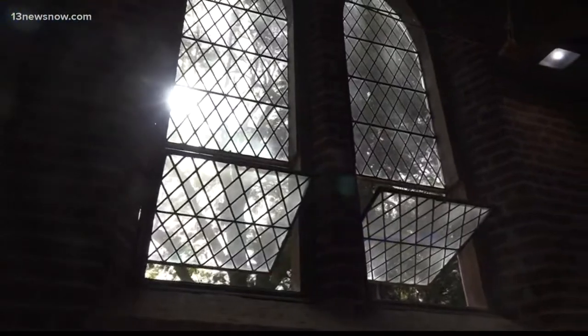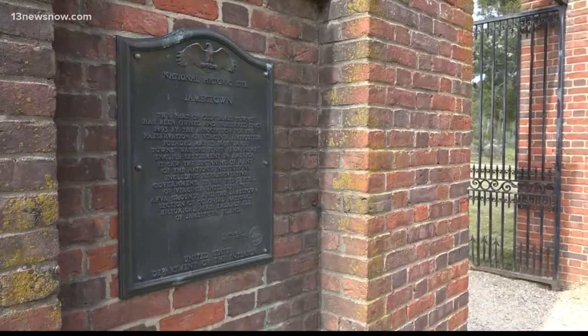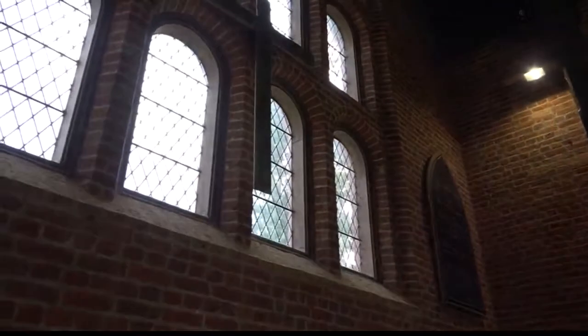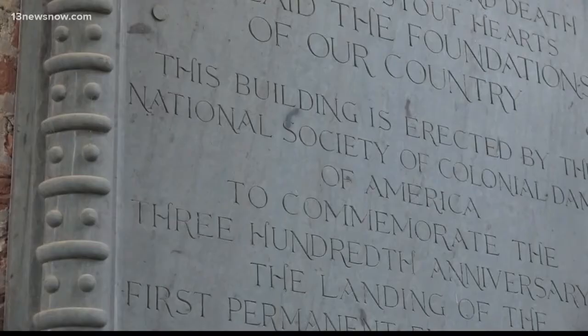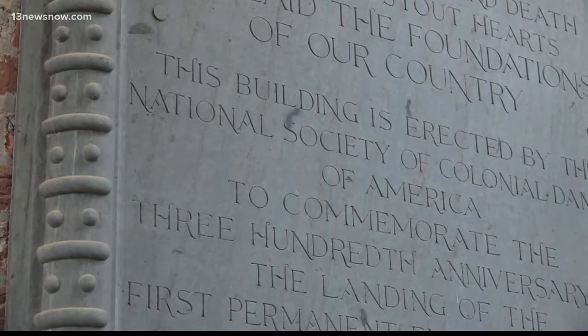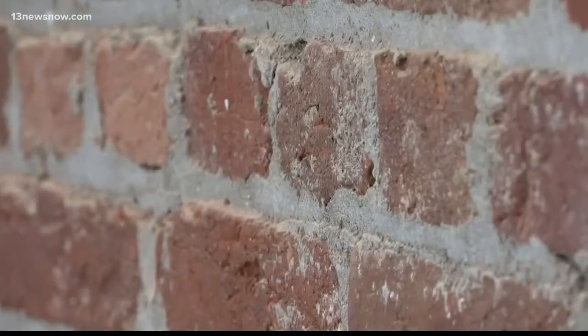Preserving a piece of history in Jamestown — we're trying to preserve archaeology for the future. It starts with this church, the Memorial Church, built in 1906. The National Society of Colonial Dames of America built the church more than 100 years ago, and now they're contributing again, giving more than $50,000 to repair and renovate the building.